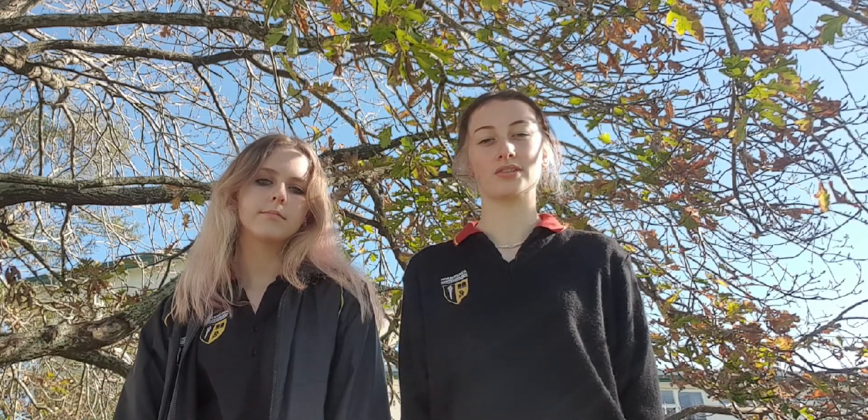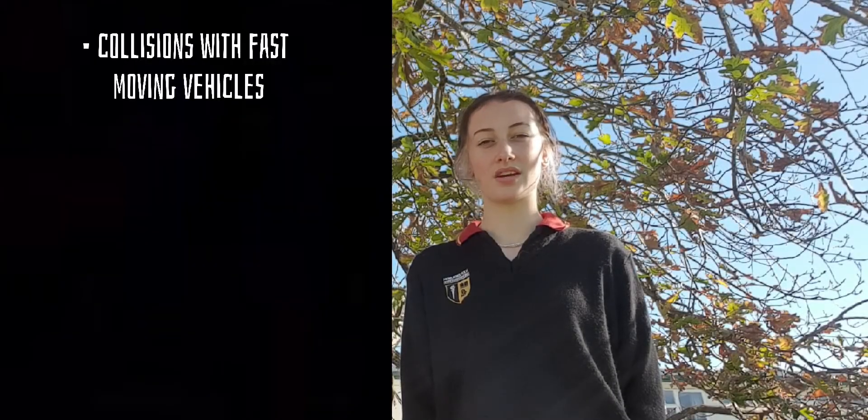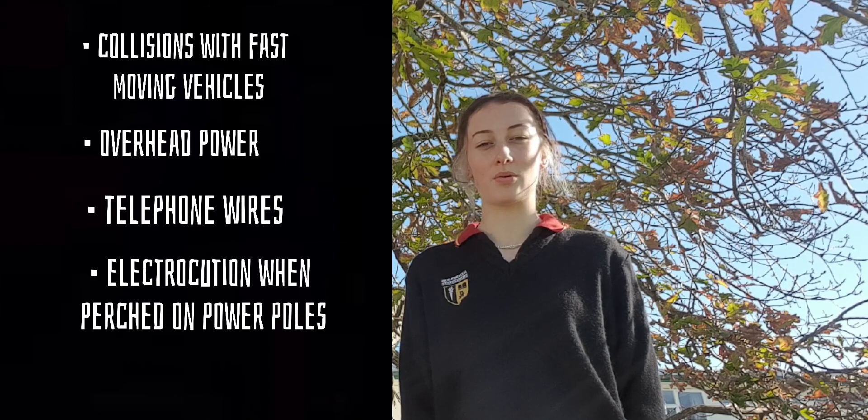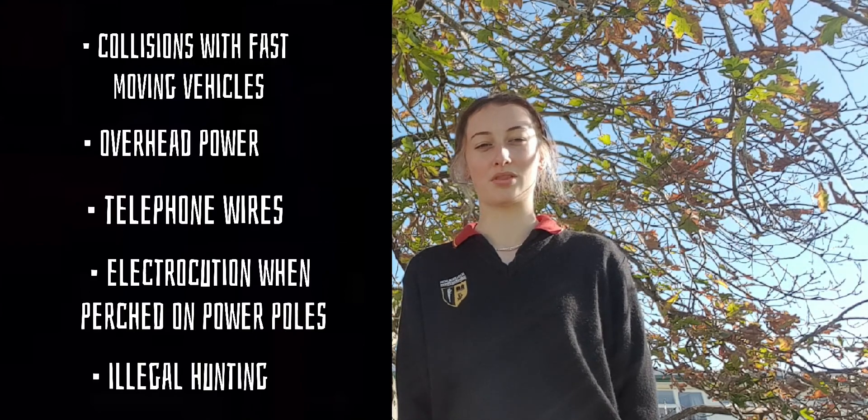As expected, kittedoos also have predators — more specifically, introduced animals like ship rats, stoats and possums. Collisions with fast-moving vehicles, overhead power and telephone wires, electrocution on some power poles and illegal hunting are also common threats. Predators will raid nests and eat the eggs inside. The nests are normally made out of dead twigs, where a single egg is laid.